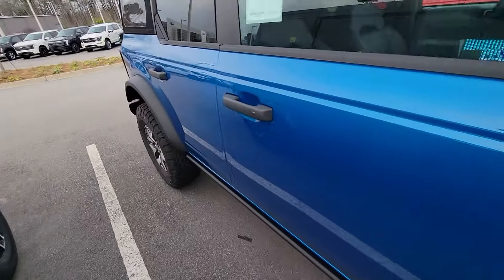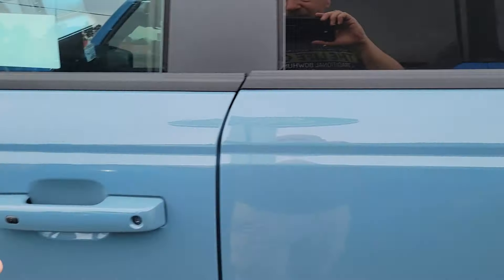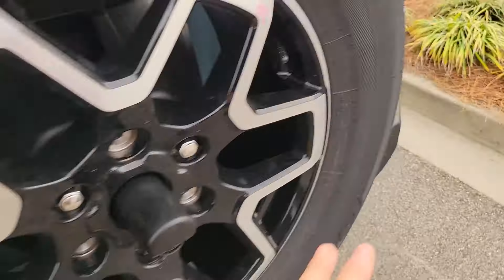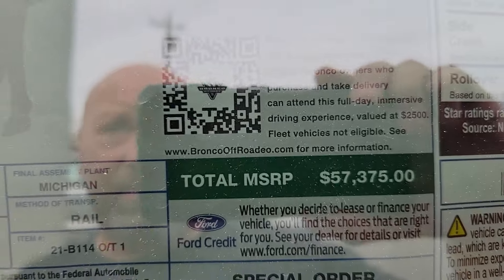Price-wise, let me show you the stickers real quick. This one being a soft top Badlands — we're at JC Lewis Ford in Statesboro, Georgia — final sticker price is $59,000. Not bad in today's world. The Outer Banks, which is a simpler design and not really the Sasquatch package — more on-road but still capable off-road — is at $55,000. And the Wild Track, which is kind of one of the top dogs other than the Raptor, is at $57,000 as a two-door hard top.